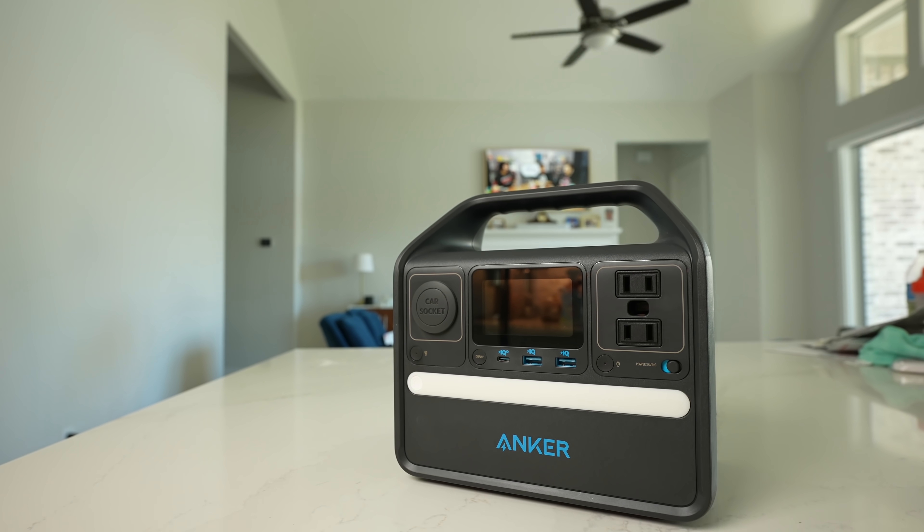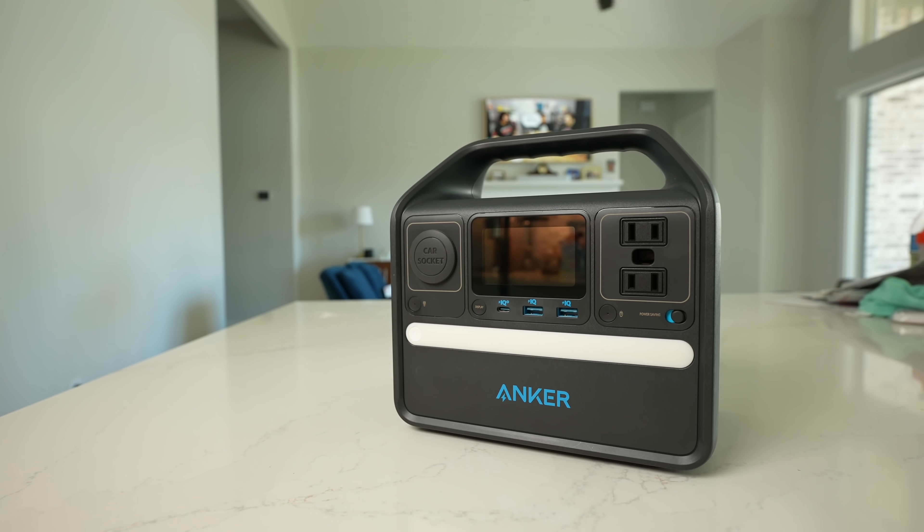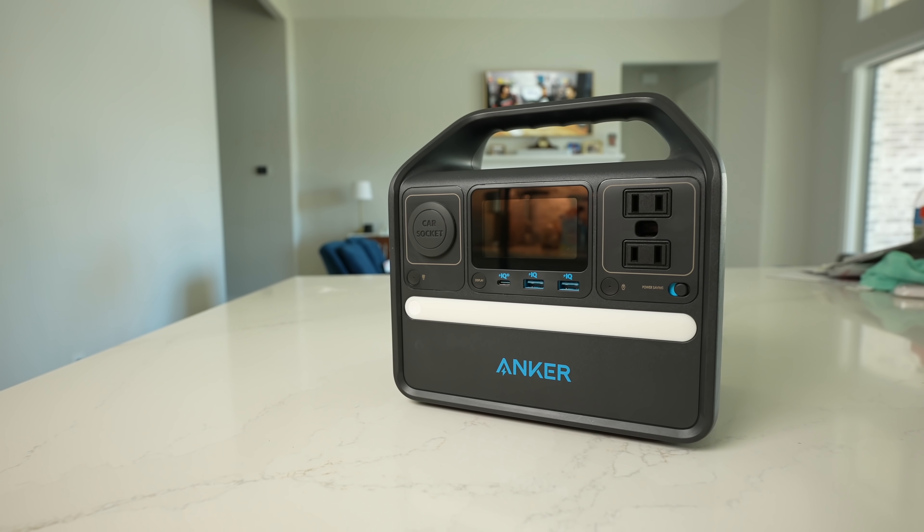This is the Anker Power Station 521, a large battery bank that has a ton of ports to charge all of your devices.